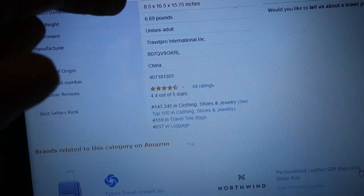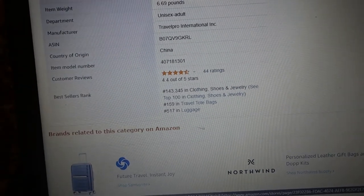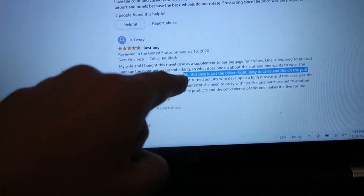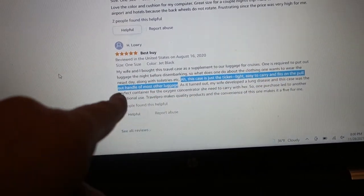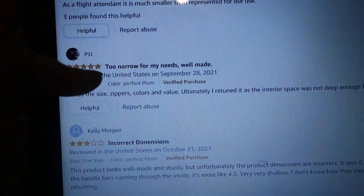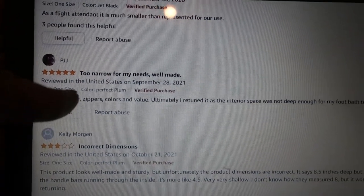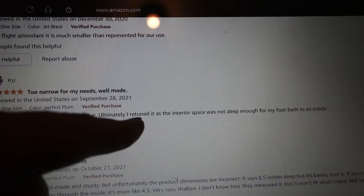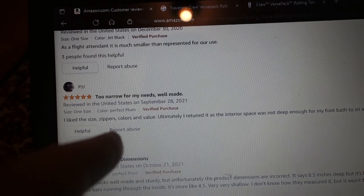Weighs 6.69 pounds. Unisex, adult, and unfortunately it's made in China, but hey, what isn't these days? Here's one review I like: 'This case is just the ticket — light, easy to carry, and fits on the pullout handle of most other luggage. Too narrow for my needs, but well made.' The guy still gave it 5 stars. Liked the size, zippers, colors, and value. Ultimately he returned it as the interior space was not deep enough for his foot bath to sit inside. But don't let that deter you — if you're not carrying around a foot bath, you should be all set.